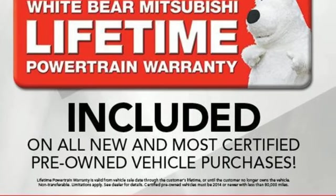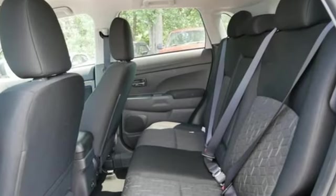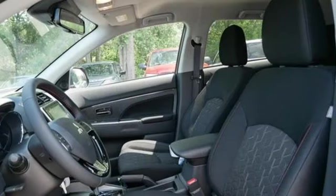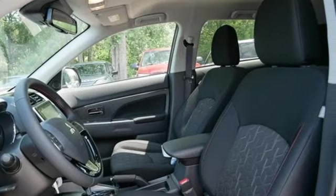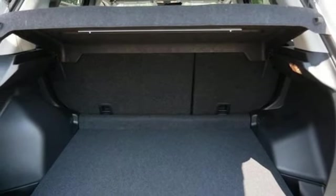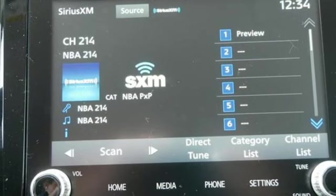Inline four-cylinder engine, front heated bucket seats, streaming audio, auto-dimming rearview mirror, air conditioning, wireless phone connectivity, external memory control, aluminum wheels, three USB ports, and LED low and high beam headlights.